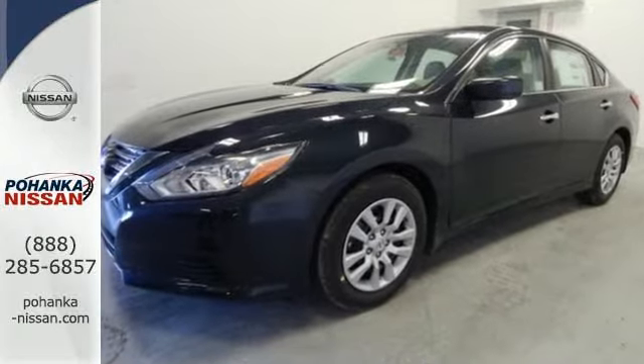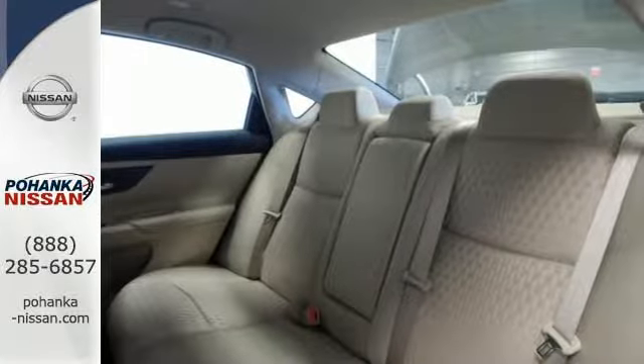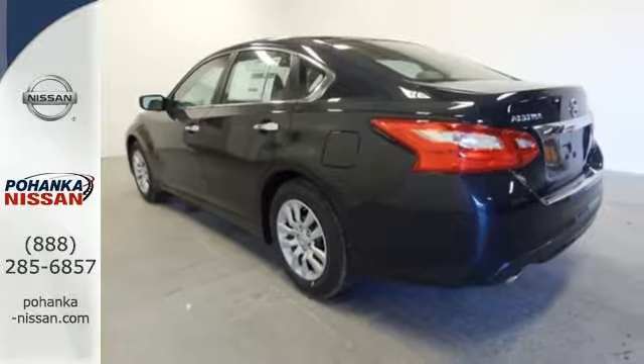The serene cabin is both spacious and well-appointed with great features like steering wheel audio controls, split fold-down rear seat backs, and Bluetooth.